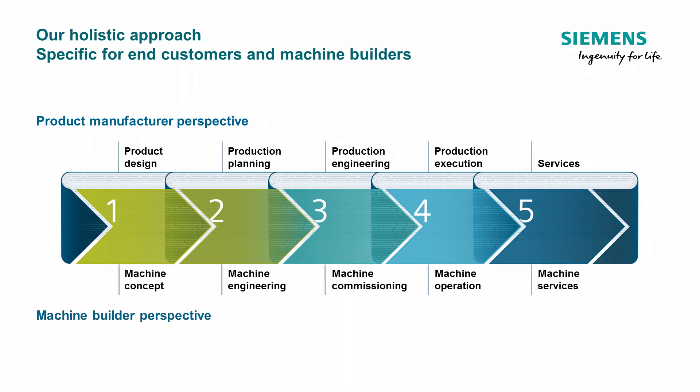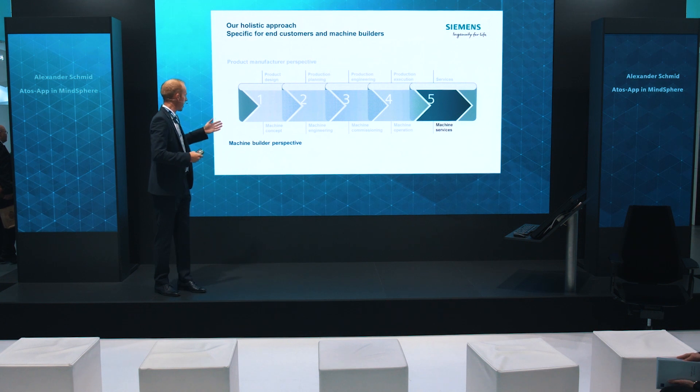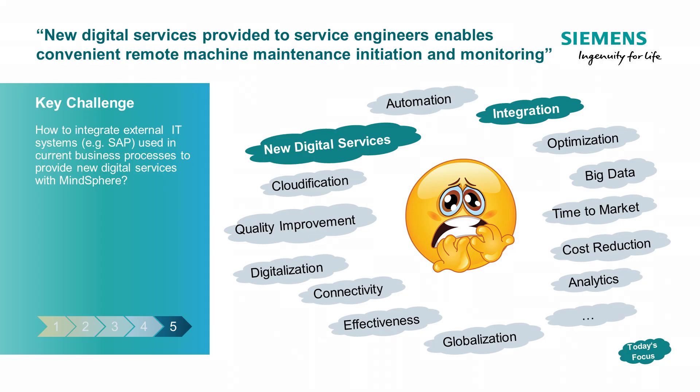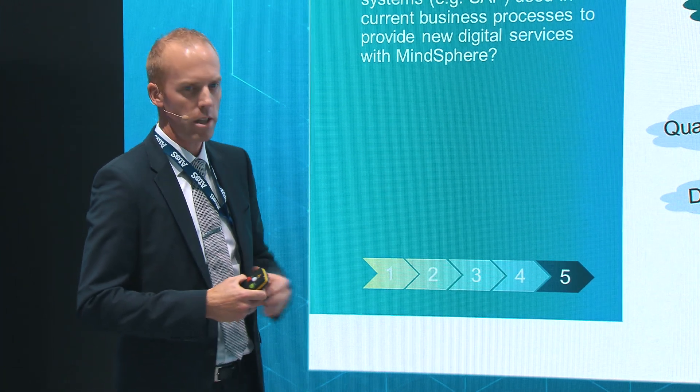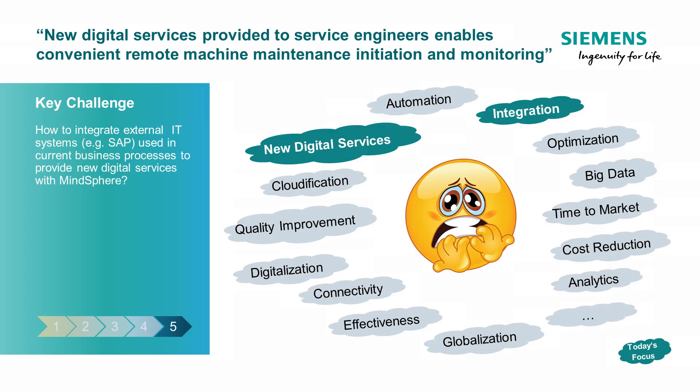How do we integrate in this holistic approach of Siemens? We are at the real end of the service from the perspective of product manufacturers and machine builders, but we address both. Today we have so many discussions with different buzzwords in this area, and the focus today is on two of these: the integration and how this integration can enable you to generate a new digital service — meaning how we can use your external data to integrate it and generate an end-to-end business process for you.